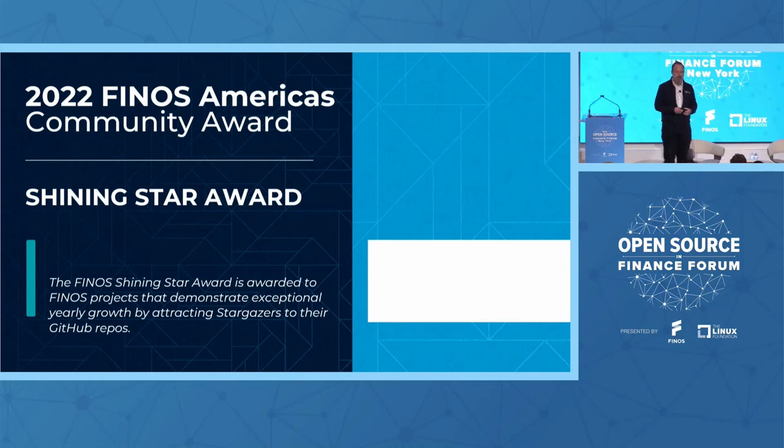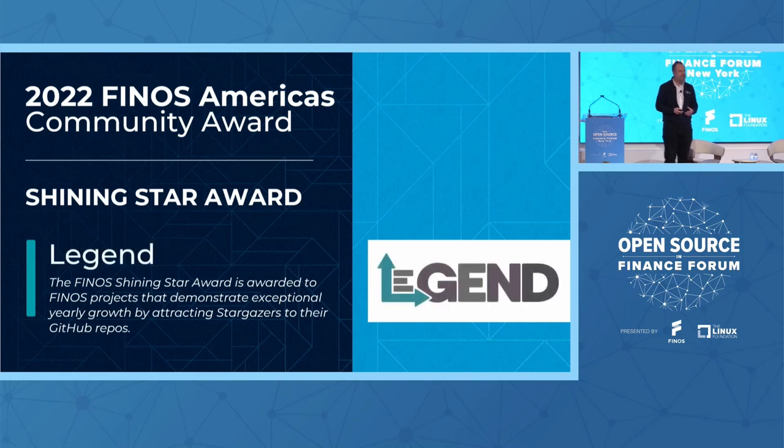We're going to start with the Shining Star Award. This is an award given to the project that is demonstrating all of those star clicks in the top right-hand corner of GitHub. So if you're ever using a project and you absolutely want to give it kudos, all of those stars do actually count for something. Within the last year, this project has had a really sharp spike in the stars it has received. So I would like to invite to the stage the Legend team.